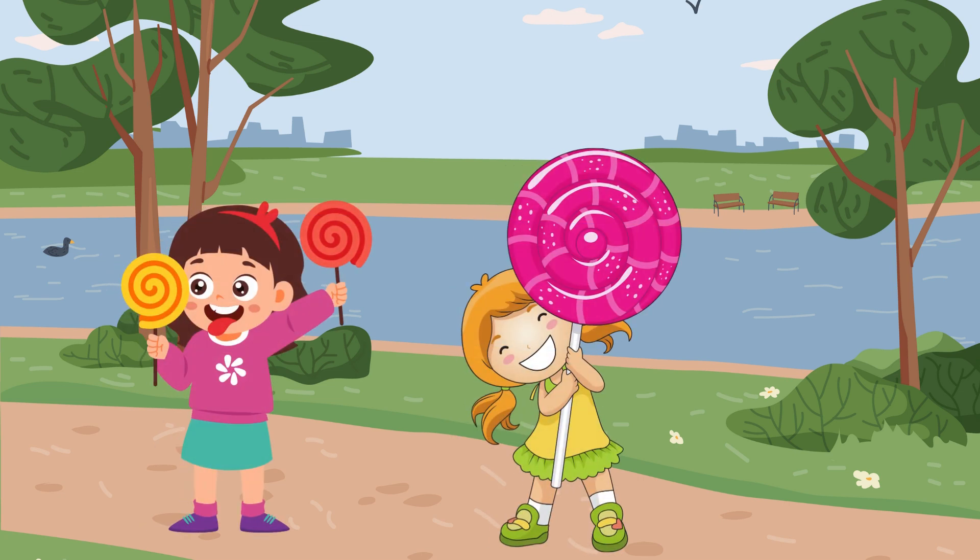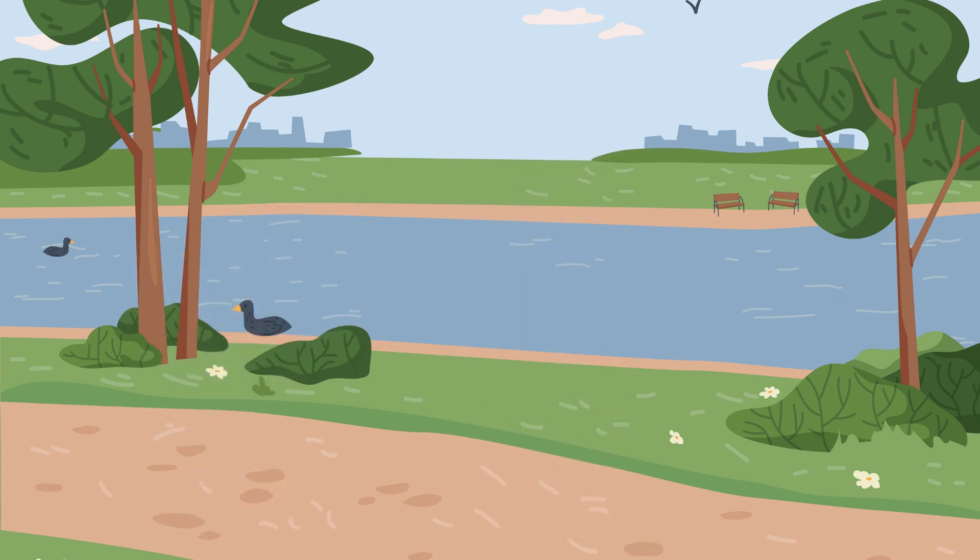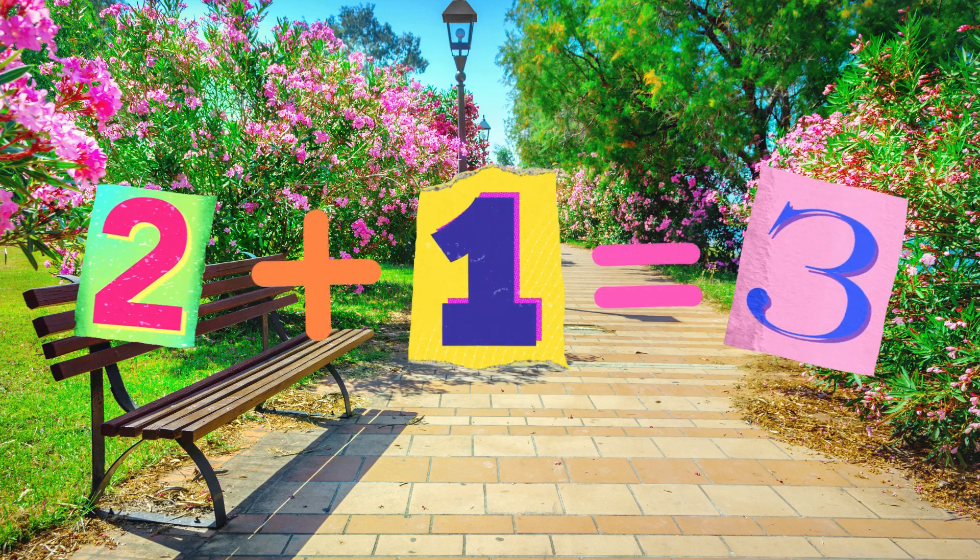You have two lollipops, and your sister has one. Together, all become three. Two plus one equals three.